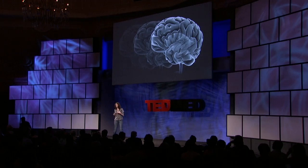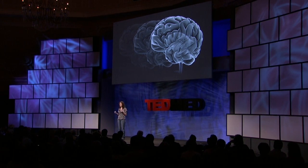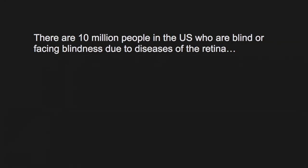What I wanted to do today is show you an example of this. It's really our first foray into this — the development of a prosthetic device for treating blindness. There are 10 million people in the U.S. and many more worldwide who are blind or facing blindness due to diseases of the retina, diseases like macular degeneration.